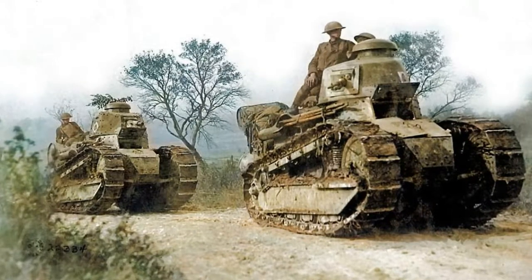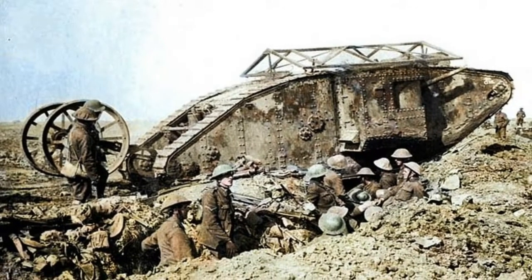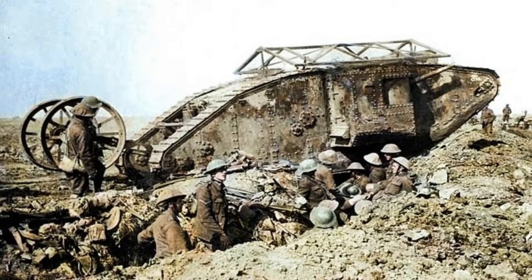Known as Old Blood and Guts, Patton died of injuries received in a car crash in December 1945 and is buried with his men in a cemetery in France.